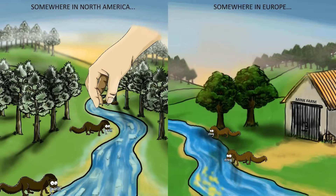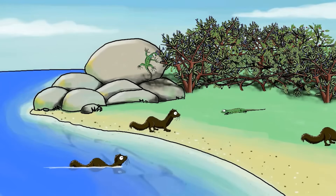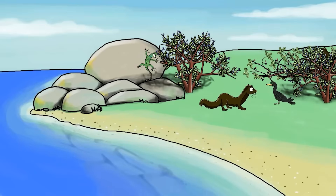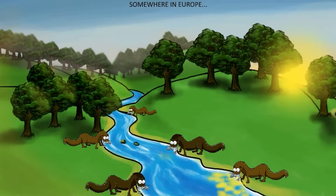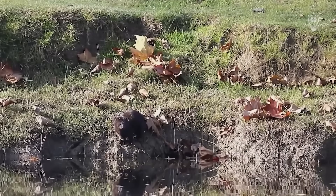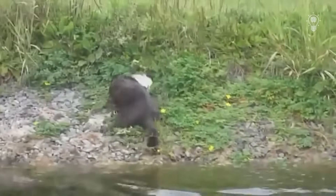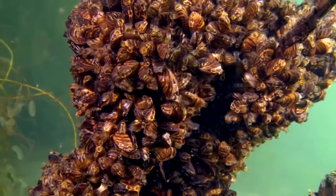When they escaped from fur farms across Europe in the 20th century, they found a continent full of defenseless prey. The devastation has been apocalyptic. In the UK, mink have nearly wiped out water voles, driving them to the brink of extinction. Ground-nesting birds have suffered massive population crashes. Even more shocking, they're pushing Europe's native mink species toward extinction through competition and hybridization. We created this problem ourselves — every escaped mink represents a failure in containment now costing millions of native animals their lives.